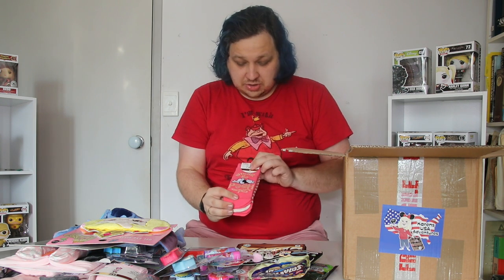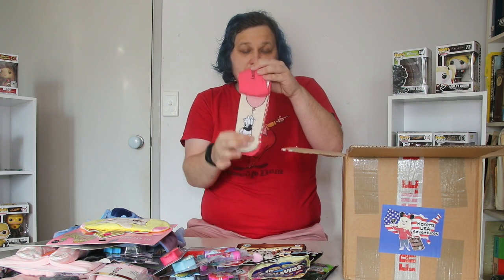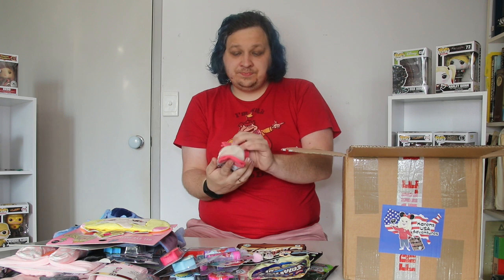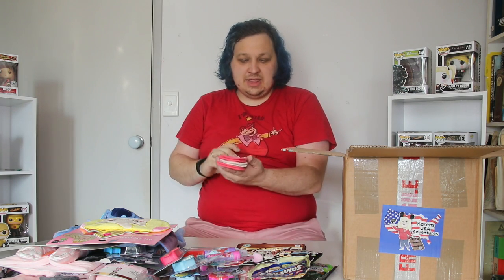Now we've got some more Pooh Bear socks. Pink background, just says Winnie the Pooh with him lying down. A cream pair with him on the balloon. And then a pink and cream striped pair — this is Winnie the Pooh with him kind of looking over the bottom.